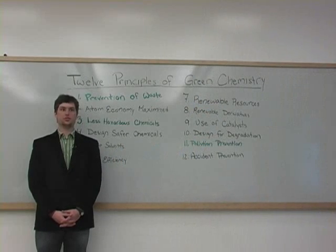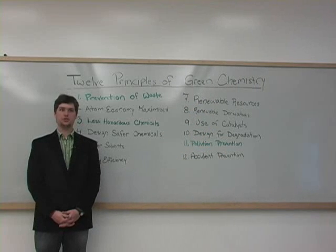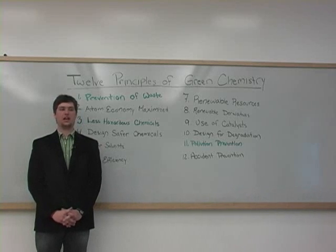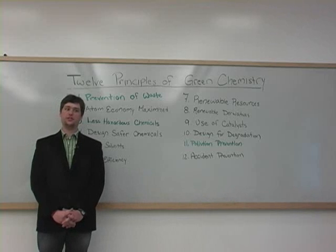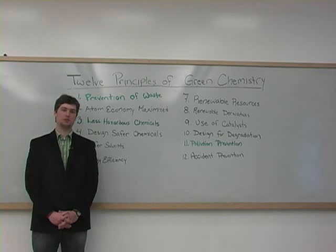Today we discussed three of the twelve principles of green chemistry. Brittany showed us how to reduce unnecessary waste, use less hazardous chemicals, and reminded us to consult the MSDS to prevent pollution. It's important that chemists learn and abide by the twelve rules of green chemistry so that we can help protect our environment and make the world a safer place for generations to come. And until next time, keep it green.